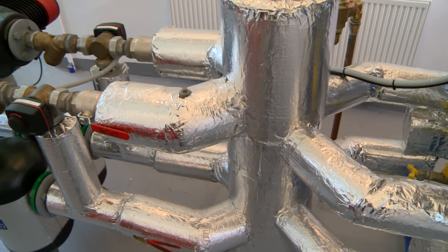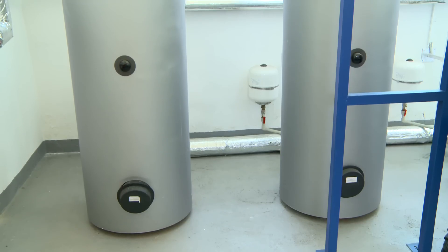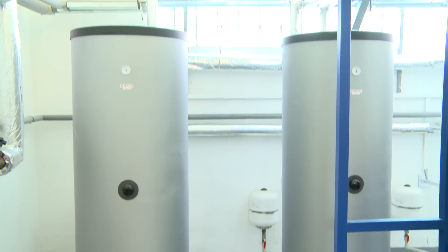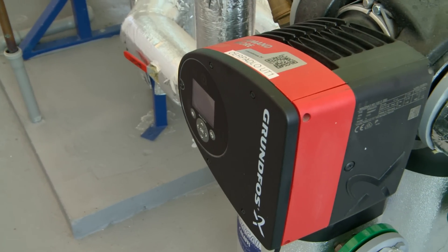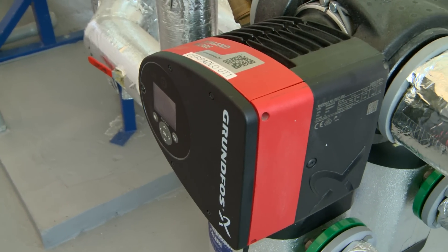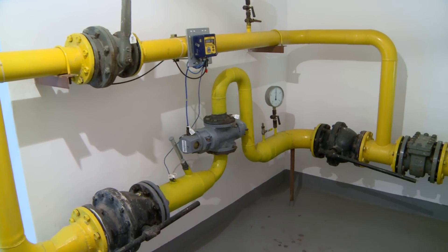If we look at this boiler room in particular, the savings in gas over the last period were almost 50%. There are also fairly significant savings in electricity that was previously consumed in inefficient motors and pumps. Another large saving is in servicing the boiler, which is fully automated and can be controlled remotely.